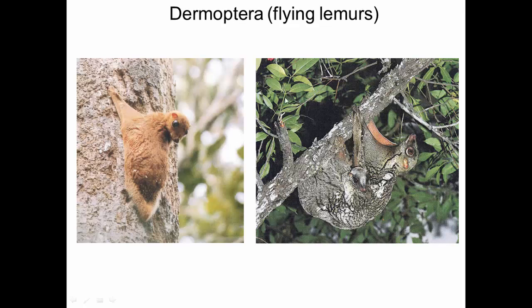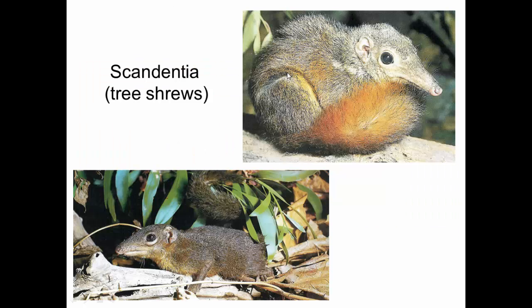Scandentia are tree shrews — 'shrew' is a common name, not a technical one. Scandentia are their own order of tree shrews, distinct from other orders. In fact, this is our best guess for the order of mammals living today most similar to what we think of as the ancestral mammal — probably hanging around dodging dinosaurs while they were in charge, then starting to speciate after the last extinction.